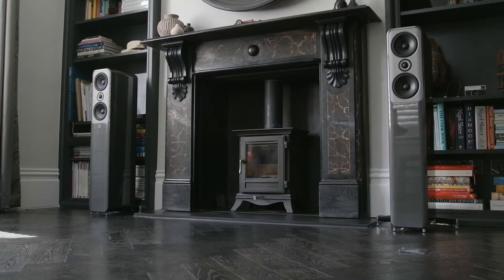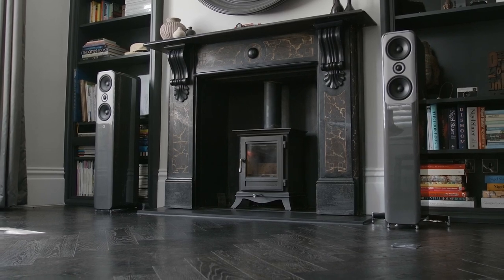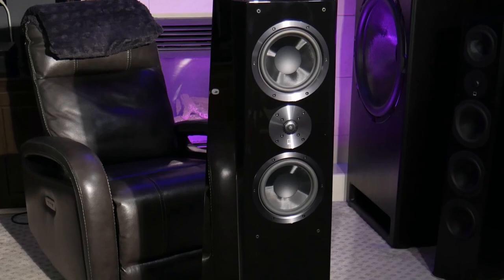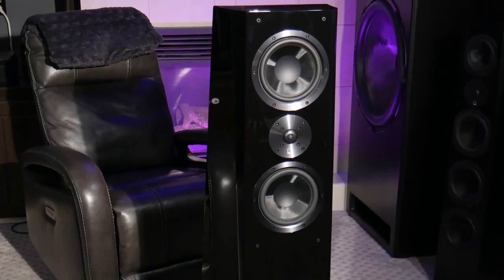Whether you want to spend a few hundred dollars or a few thousand, the best floor standing speakers can level up your hi-fi system and deliver awesome, room-filling sound. In this video, we'll break down the top 5 floor standing speakers on the market this year based on performance and situations they'll be used in.